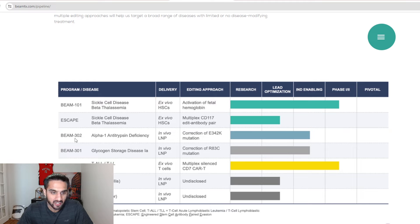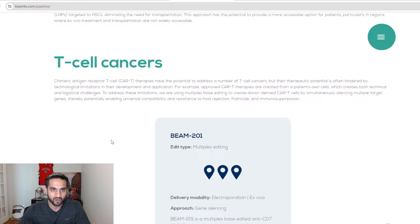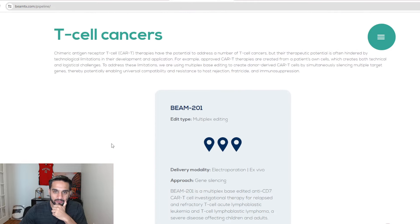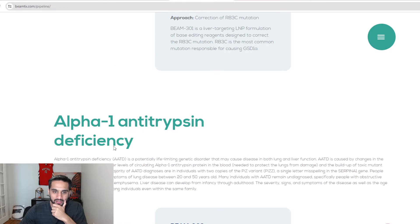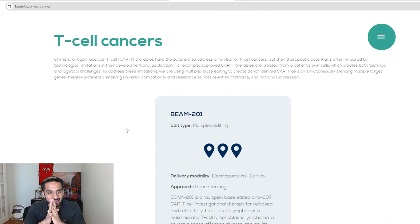You've also got BEAM-302, which we talked about with the in vivo approach, and BEAM-301 as well. They're tackling two diseases using base editors to handle those mutations. We're going to get some patients enrolled and clinical data at some point. CAR-T cells are a big one and more people should be talking about this, but I'm just not so sure CAR-T is a huge play for Beam Therapeutics at this point. It is a tough space.